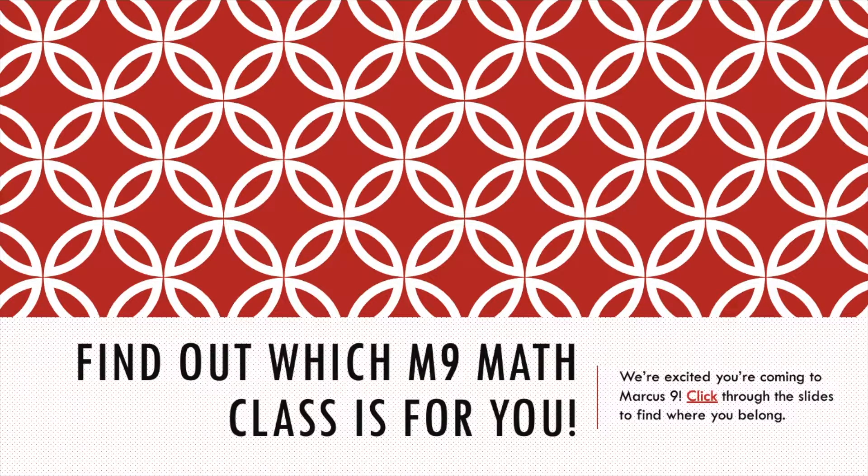Hello! I am here to help you find out which M9 math class is right for you. We are so excited that you'll be at Marcus 9, and I have this slideshow to help you see where you belong in the math world.